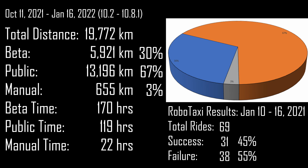So although it is only 45% — and it feels funny to even say 'only' — as it stands right now, the 10.8.1 beta is proving that a robotaxi is possible. I'm excited to watch this improve over time.